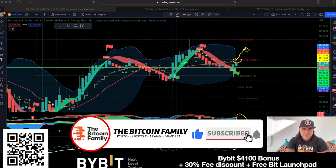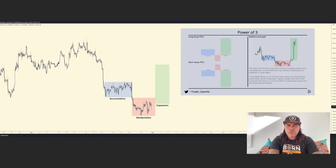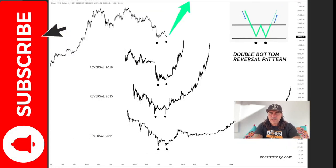Now let's jump into those amazing charts. I found this first one on Twitter, posted by Trader Dan. The chart shows accumulation, manipulation, and then an expansion phase — they call it the Power of Three. Pause the video if you want to read all the details, but these are the situations you can get into in crypto or stocks. You can have it the other way too, but this time it should be a green up move.